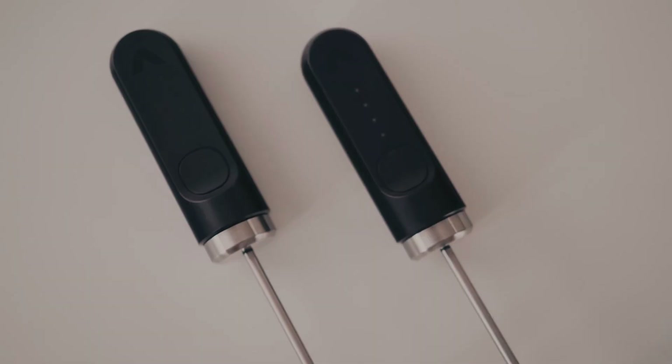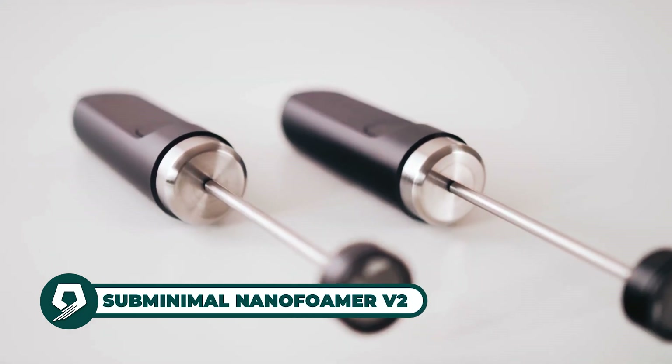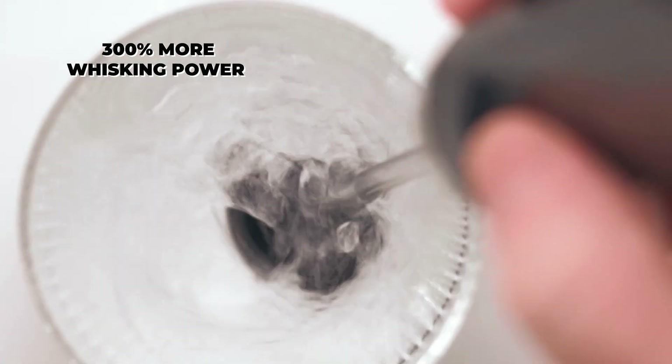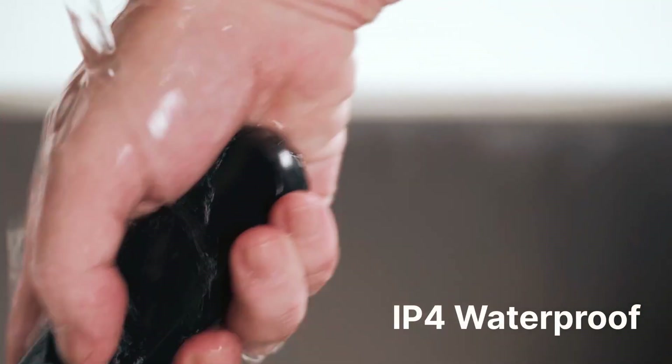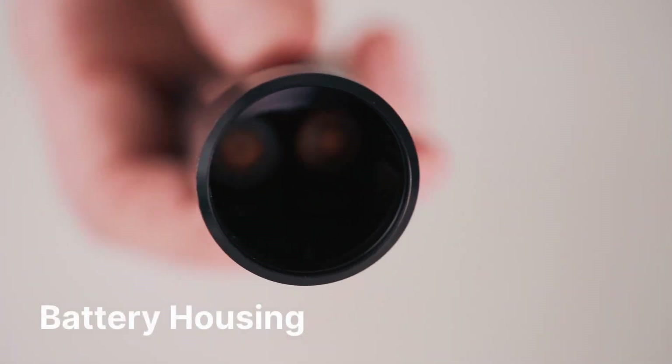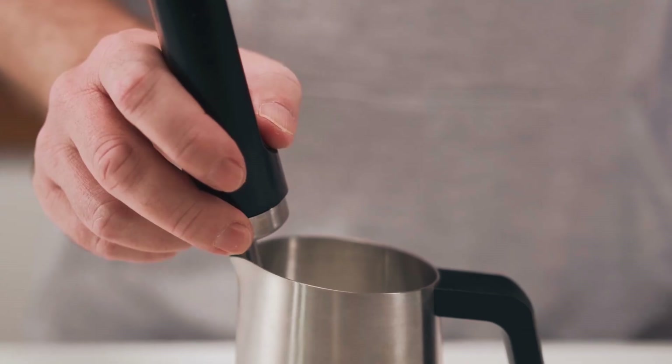The Subminimal Nano Foamer V2 delivers café-quality microfoam with enhanced power and durability. Featuring 300% more whisking power than conventional frothers, it includes a digital on/off switch, replaceable impeller, and IPX4 waterproofing for easy cleaning. Powered by AA batteries, it produces perfect microfoam for cappuccinos and lattes, ideal for coffee enthusiasts and home baristas aiming for professional results.